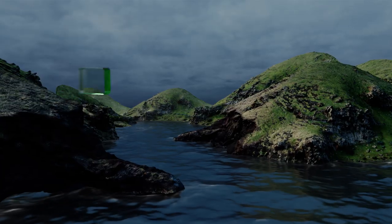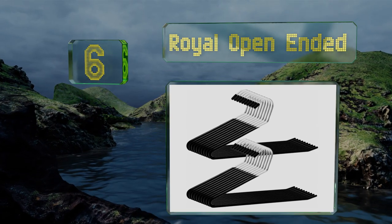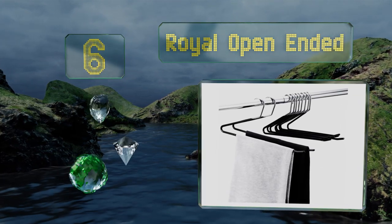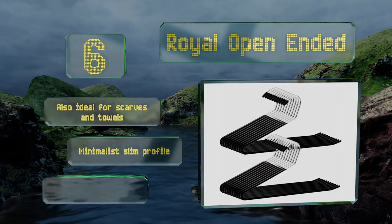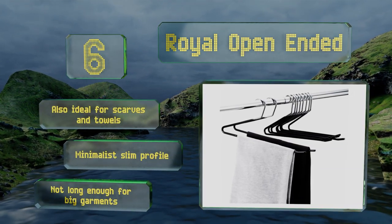Moving up our list to number 6. Jamming thick pants through the rods of traditional hangers is a pain. Luckily, the Royal Open End did solve that issue with their unique Z-shaped design. Pulling off the desired jeans or skirt when you're in a hurry is a breeze using these. They're also ideal for scarves and towels and feature a minimalist slim profile. However, they're not long enough for big garments.